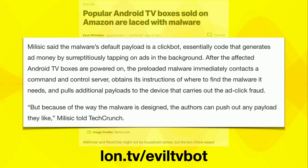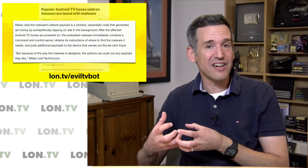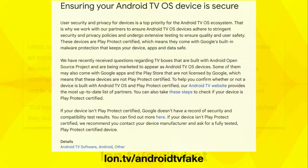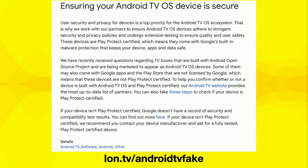Click fraud is a big problem in the digital advertising world, and your TV box apparently will be contributing to it. But what scares me — and should scare you — is that the researcher says the malware authors can push out any kind of payload they like. Essentially they've got a fairly powerful computer sitting inside your firewall that they can use to do just about anything from your IP address. That was cause for concern for Google, who right after that article published a blog post about how you can ensure your Android TV device is a secure one.